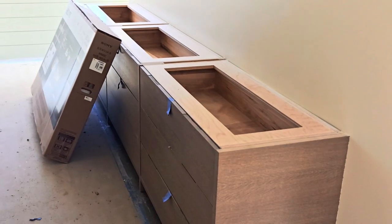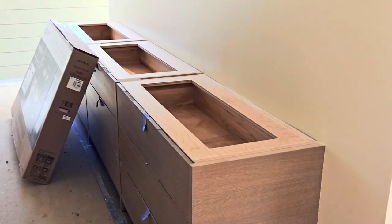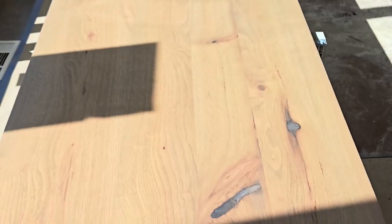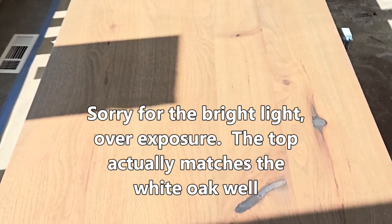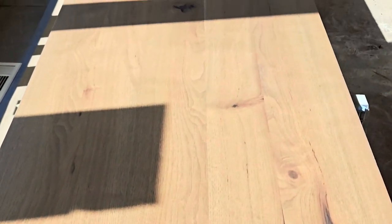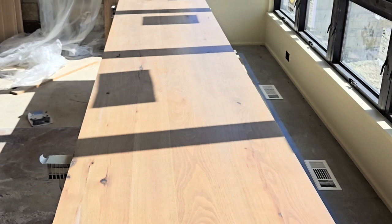This is a nine-drawer dresser that we had built. The top was harvested from our black locust grove here on the farm — I think it was over a year ago they harvested the trees, kiln dried it, and then the cabinet makers took the wood and made the top for the dresser. It turned out really well. They preserved the knot holes, and there's some epoxy in it. We really wanted something from our farm that was a part of the house as well. I'm really pleased with it.